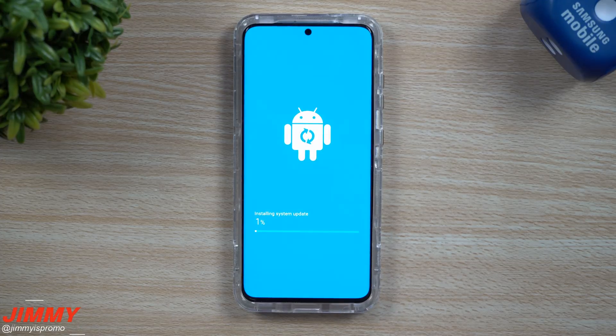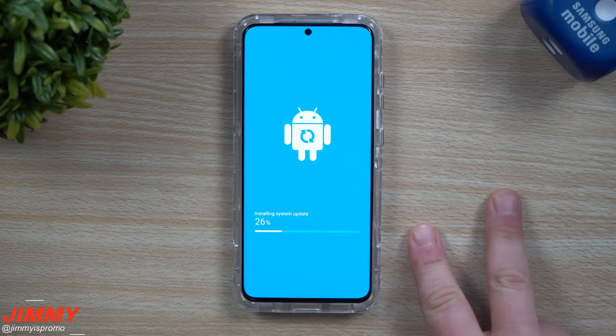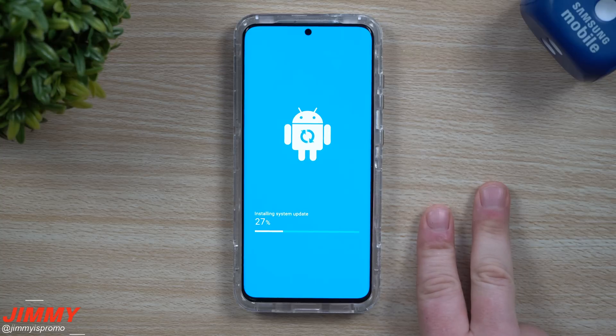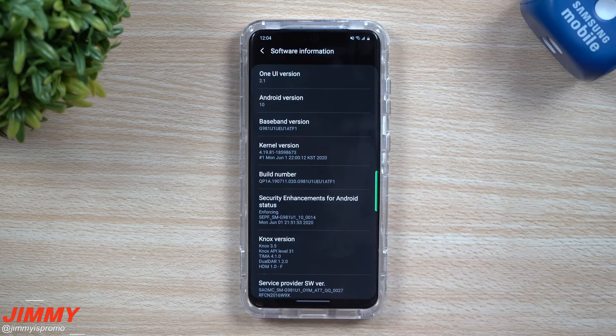Stay tuned — whether you have a carrier phone or are using the Galaxy S20 or S20 Ultra, there have been two update pushes this month: one on June 1st and the other on June 15th. The update is now complete and you can see the build number is showing atf1, changed from the previous ate4.